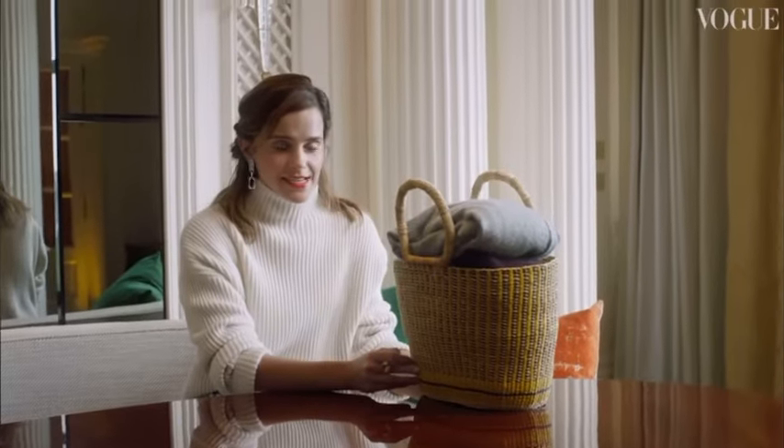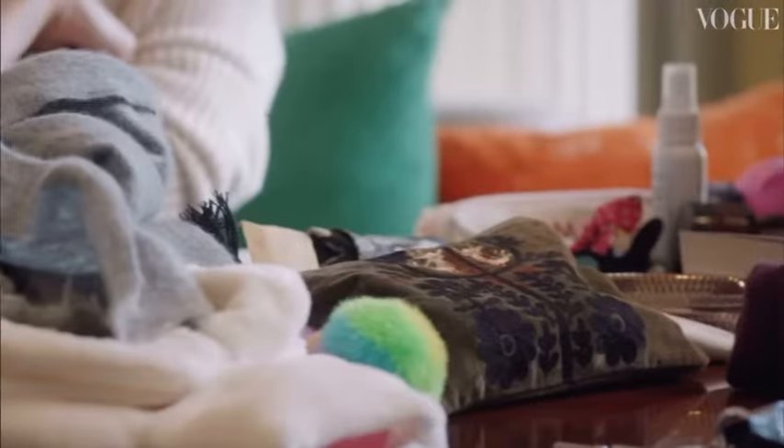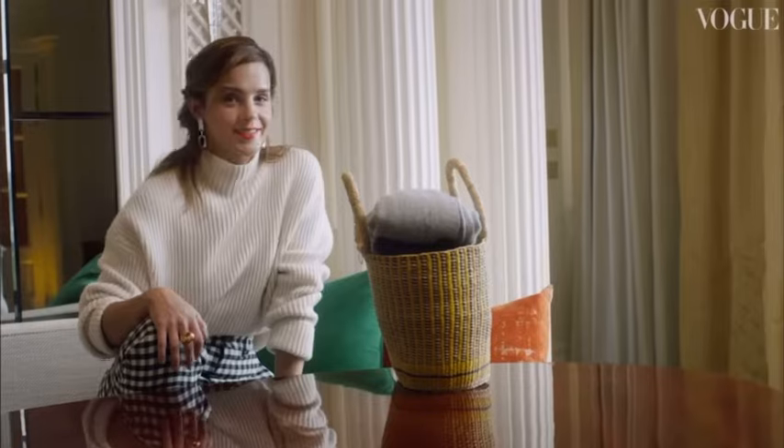My friends call me The Bag Lady, and the reason for this is that I don't really pack light. Hello, my name is Star, and I am doing a What's In My Bag tour.